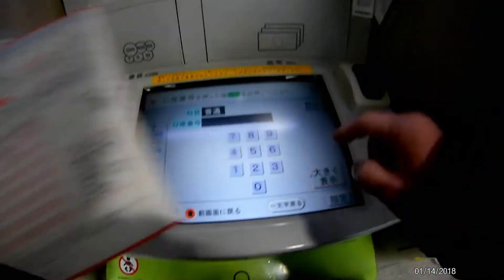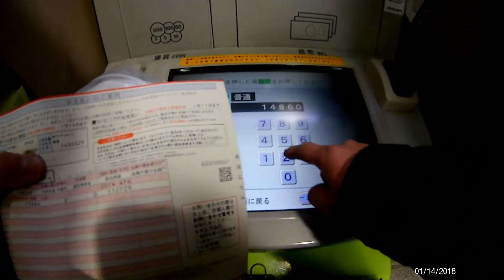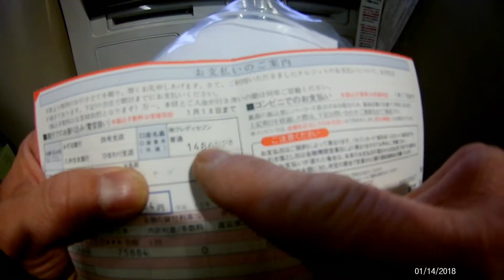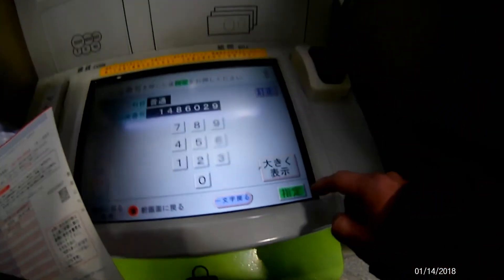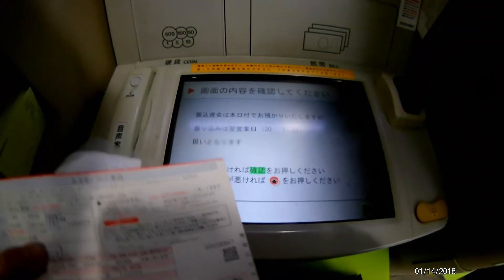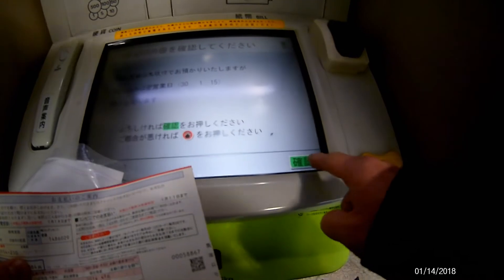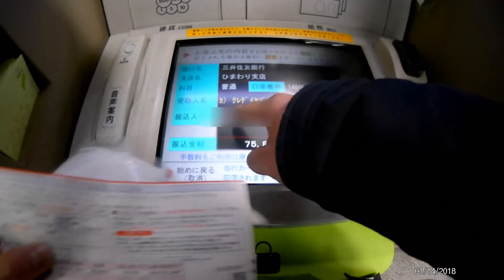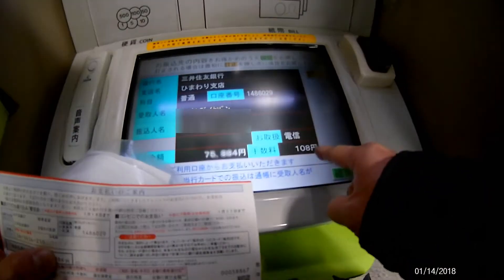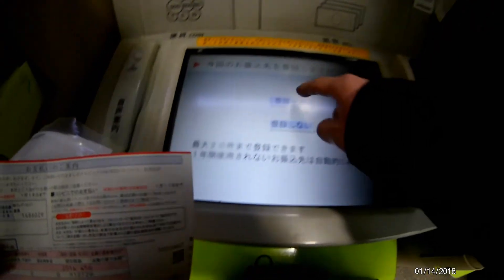Now I'm going to enter their account number. It's confirming their account number — I'll press that green button. The display reads that I am doing a furikomi on January 15th, which is correct. Here is the account information: Himawari bank, the amount, and the commission charge of 108 yen. I'm going to press the top one to link it.